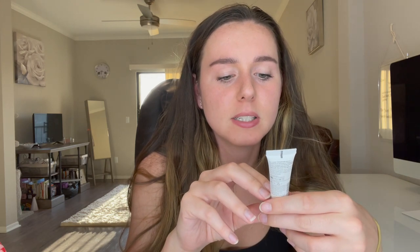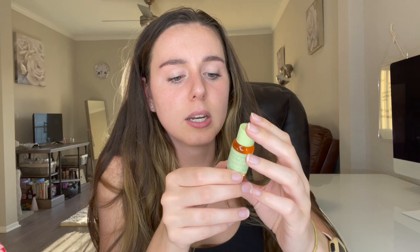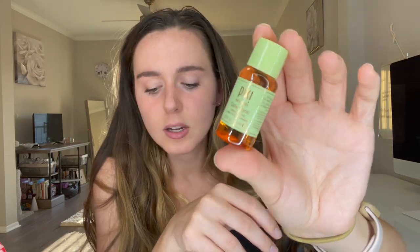The next product is the Balance Me Vitamin C Brightening Eye Serum — a little mini one. Next we've got the Pixi Skin Treats Glow Tonic Exfoliating Toner, half an ounce — again, very tiny.